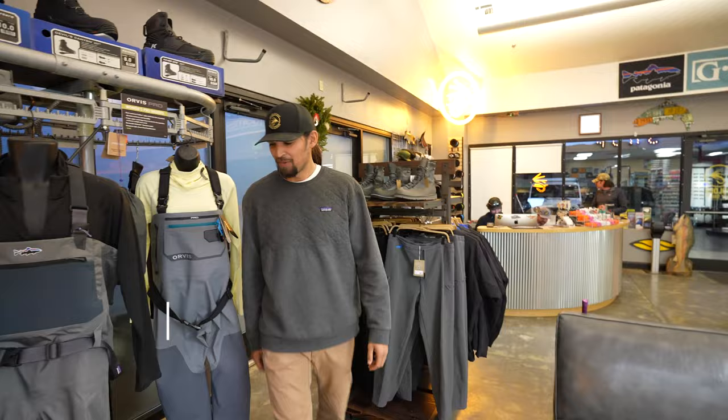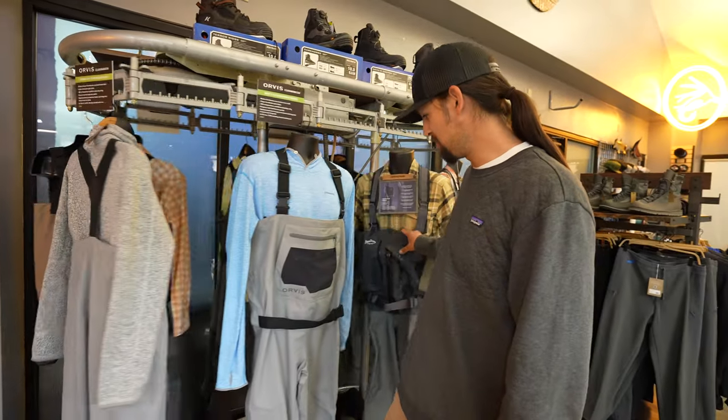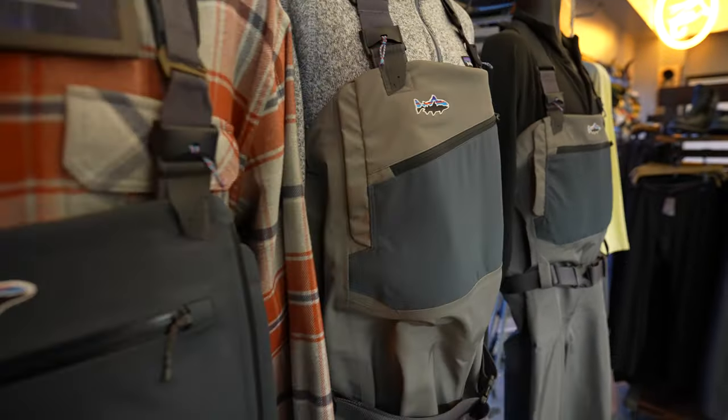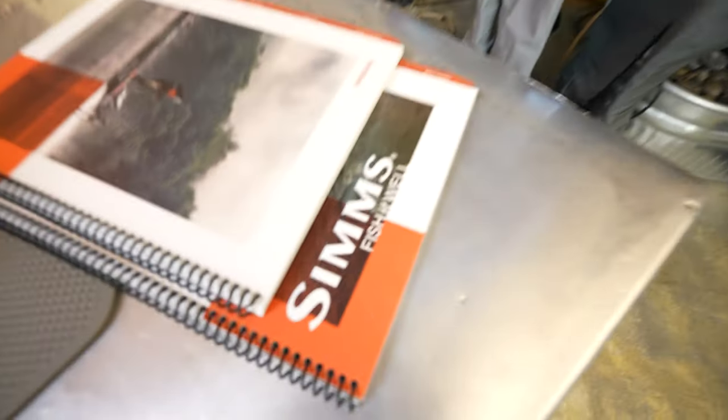A crucial part of this whole thing is our wader lineup over here — we're gonna throw it to Kevin for the rundown. All kinds of waders for you guys — Patagonia products, everything from Swift Current, Expeditions, Swift Current Zips, Orvis Clearwaters in men's and women's, Exorvis Pros. Got mid-weights coming for January 22, so stay tuned.